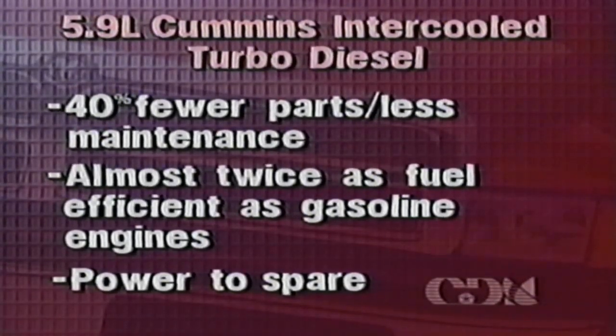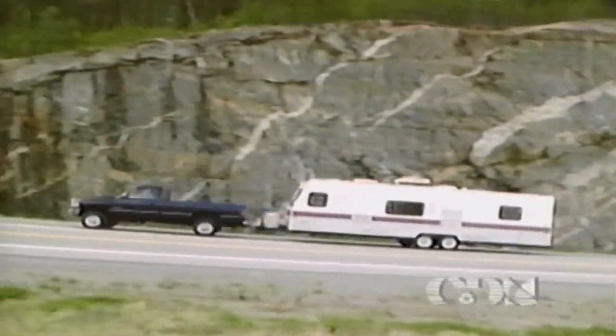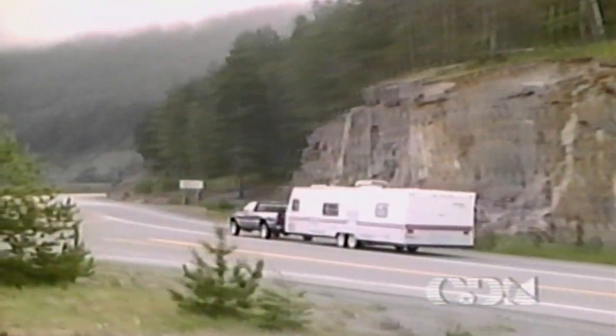Turbocharging is only half of this engine's power story. By utilizing an intercooler in addition to the turbo, the Cummins diesel can produce even more power without sacrificing durability or efficiency. The intercooler helps the turbo force more air into the intake for improved combustion by lowering the air temperature on the intake side, and also lowers the overall operating temperature of the engine, reducing heat stress on parts. For customers who need towing power, fuel economy, lower operating costs, and the ability to carry big payloads, the Cummins intercooled turbo diesel is the answer.